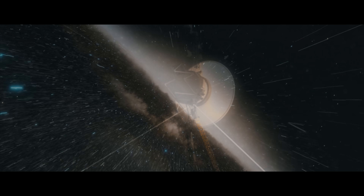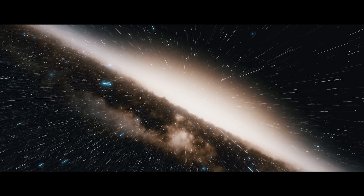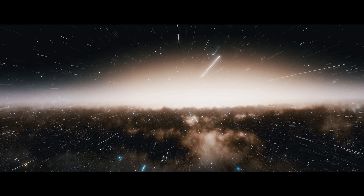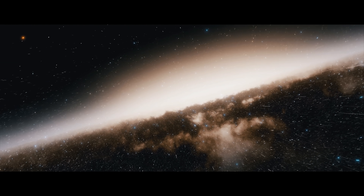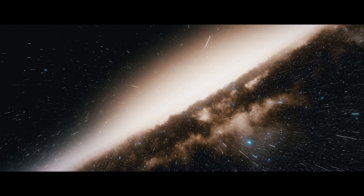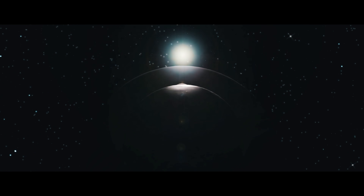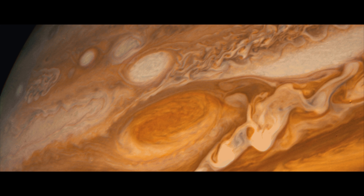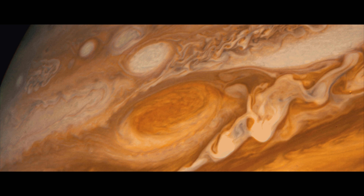Lo and behold, the two Voyager spacecraft are now the furthest thing mankind has ever built. Within the first decade of the 21st century, both spacecraft had left the solar system, traveling millions of miles every single day. Even though the stars didn't align, the planets certainly did. And on their way, they sent home some of the most breathtaking images of our planetary neighbors.